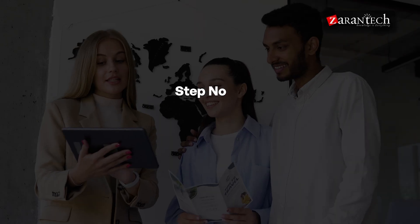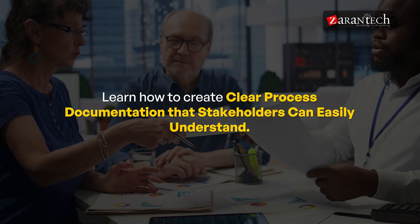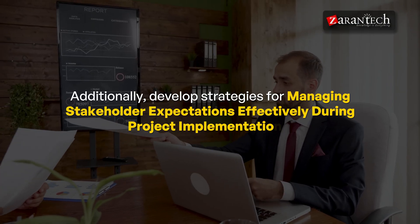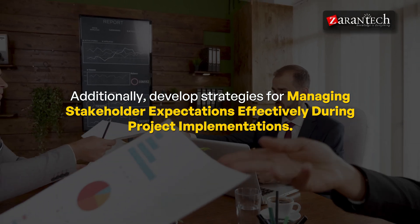Step twelve: Enhance Communication Skills. Technical expertise alone isn't enough — you also need strong communication skills. Learn how to create clear process documentation that stakeholders can easily understand, and develop strategies for managing stakeholder expectations effectively during project implementations.